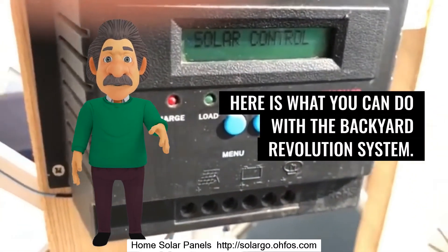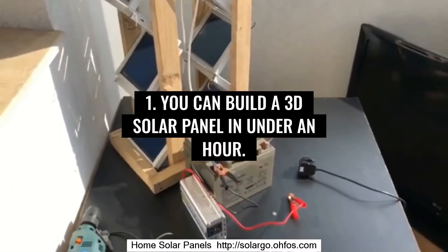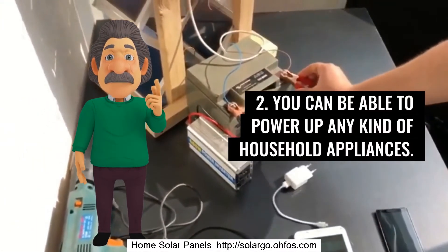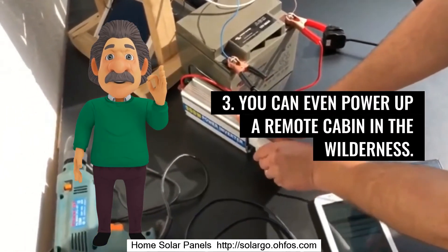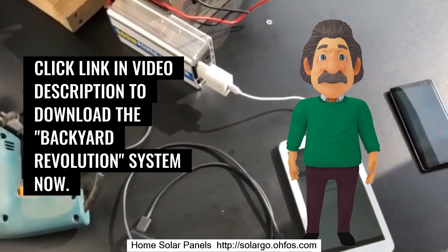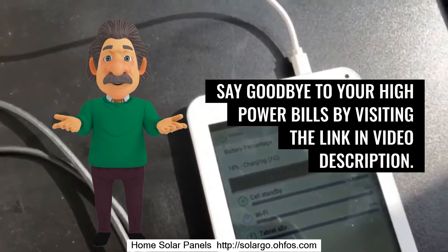Here is what you can do with the Backyard Revolution system: you can build a 3D solar panel in under an hour. You can power up any kind of household appliances. You can even power up a remote cabin in the wilderness. Click the link in the video description to download the Backyard Revolution system now. Say goodbye to your high power bills by visiting the link in the video description.